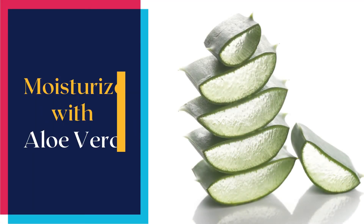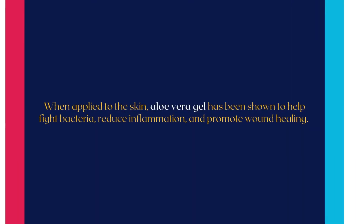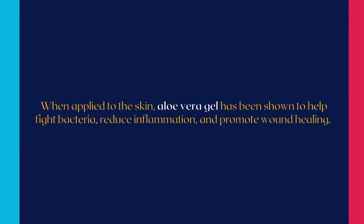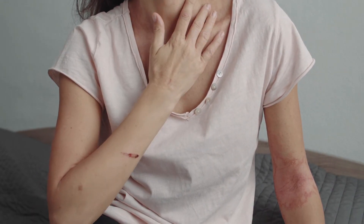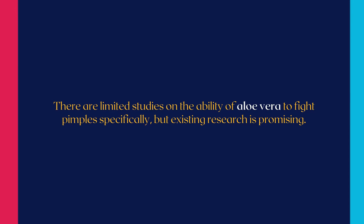Number three natural way to get rid of pimples fast is moisturize with aloe vera. Aloe vera is a tropical plant with leaves that produce a clear gel. When applied to the skin, aloe vera gel has been shown to help fight bacteria, reduce inflammation, and promote wound healing. Because of this, it's a popular treatment for a variety of skin conditions, including psoriasis, rashes, cuts, and burns. There are limited studies on the ability of aloe vera to fight pimples specifically, but existing research is promising.